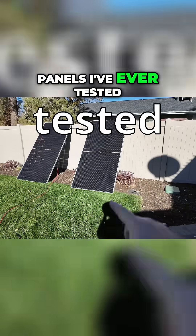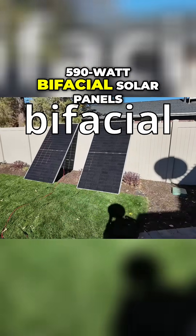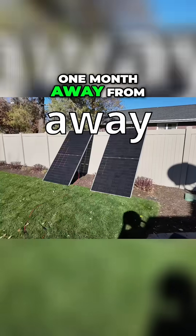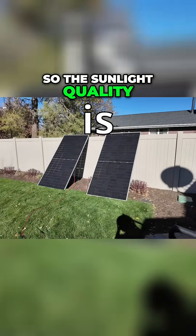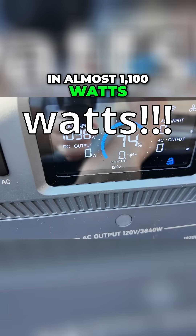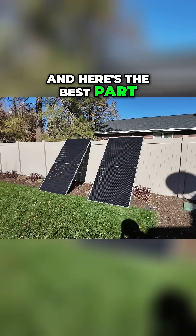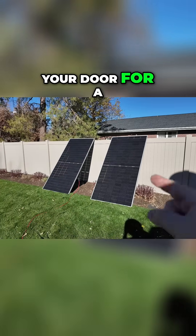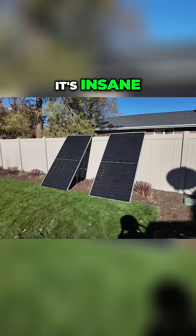The single largest solar panels I've ever tested on the channel — almost 600 watts — 590 watt bifacial solar panels. One month away from winter solstice here where I live, so the sunlight quality is almost at its worst, and I'm still pulling in almost 1100 watts from those two panels. The best part: these will ship to your door for a really good price for such huge panels, and you don't have to buy entire pallets of them.